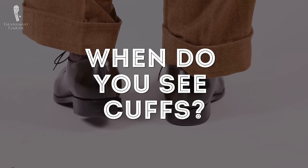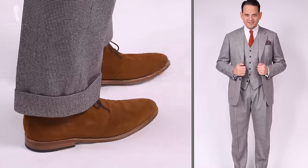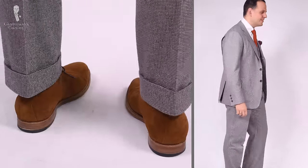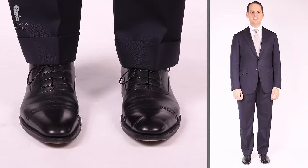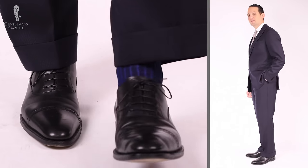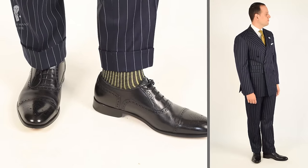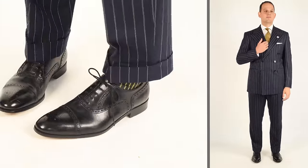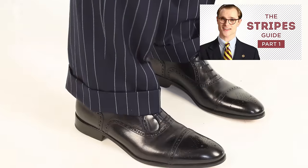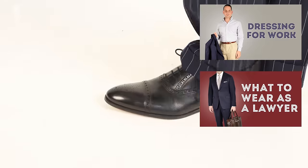So when and where do you typically see cuffs on trouser hems? You definitely see them in suits, and in Italy the majority of suits will have a cuff. They're also popular in white-collar professions with lawyers, bankers, and the like. Cuffs can help make a suit silhouette look more grounded, especially when you have vertical stripes such as a pinstripe or a rope stripe.